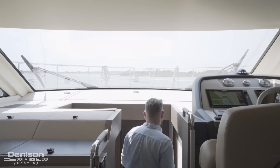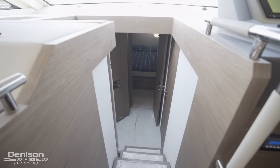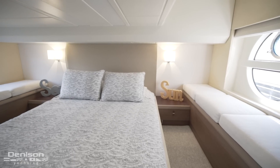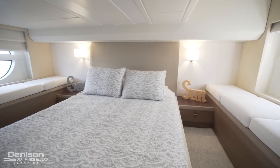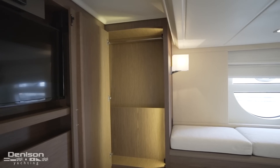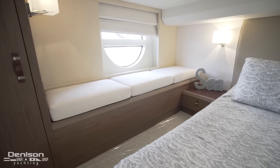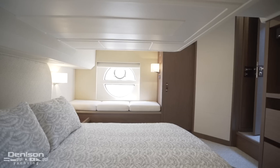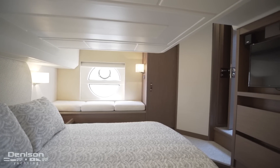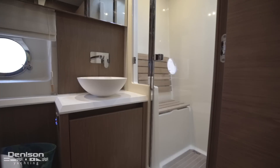From here we continue forward, taking the stairs down into the guest accommodations. All the way aft, we first come to the master stateroom. She has a centerline king berth; to starboard is a hang locker, and just after that is this seating area. There is a second seating area on the port side as well that continues forward to another hang locker. The master also features a wall-mounted flat screen and a spacious ensuite.